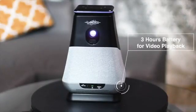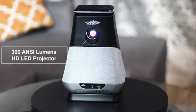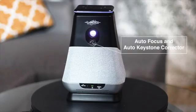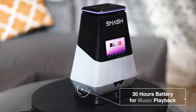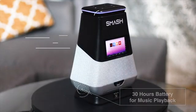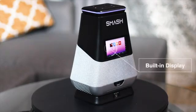Smash brings you three hours of video playback per charge, 300 anti-lumens HD LED projector, autofocus and auto keystone corrector, USB port, 30 hours battery for music playback, far-field Alexa built-in, and a built-in display.